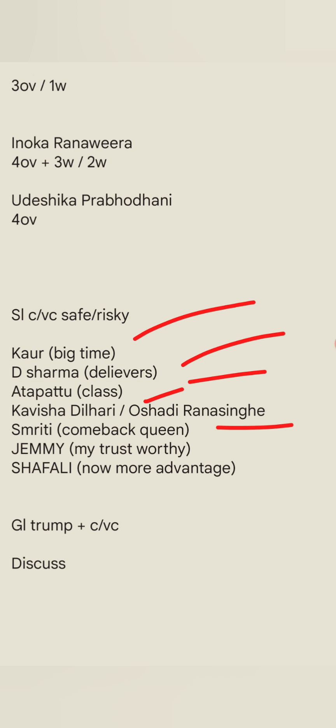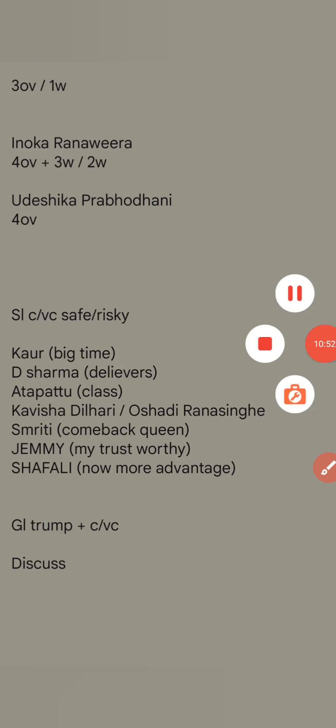In the small league, Smriti Mandana came back as a queen. The last match she gave a performance of 39. Jemimah Rodrigues was my player but last match was not good — I don't know the reason. The issue is she shouldn't be coming at number three. Shafali Verma is doing well and is a great pick. She is a very classic hitter, though she can go out easily too.